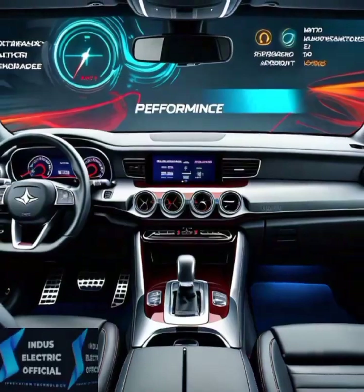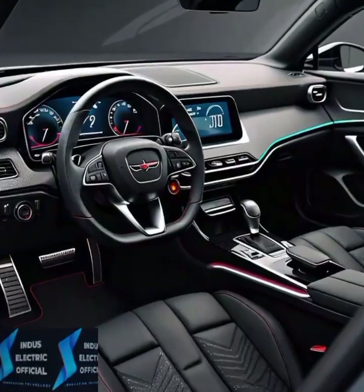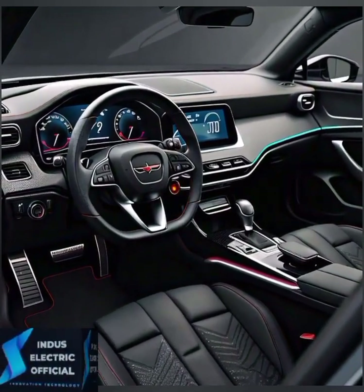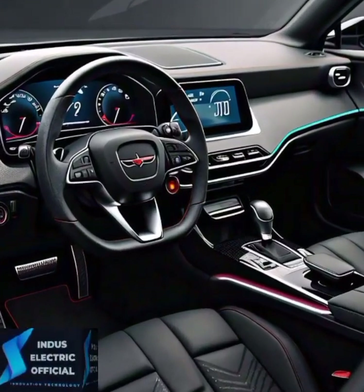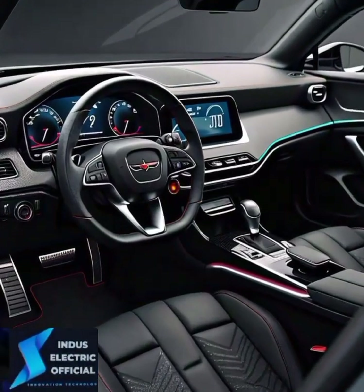Need storage? Tesla has you covered. The Model 3 may look minimal, but hidden throughout are plenty of storage compartments. Whether it's the center console for your gadgets or the spacious trunk, this car is built with functionality in mind.